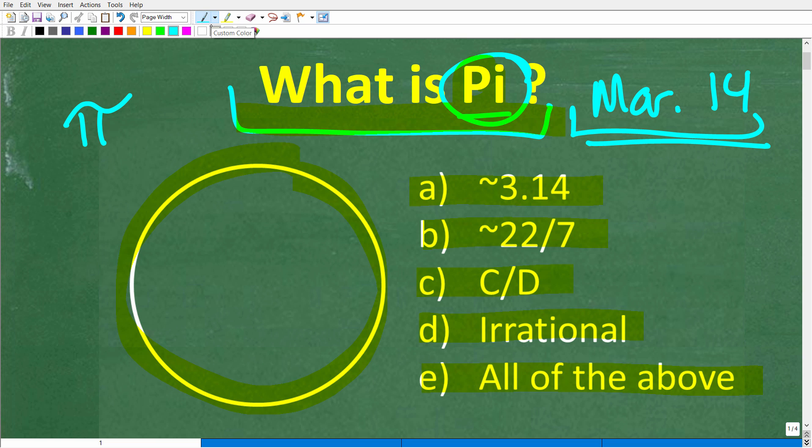If you know the answer, put that into the comments section. I'll show you the correct answer in just one second, and then we're going to do a quick review on one of the most important numbers — if not the most important number — in all of mathematics.